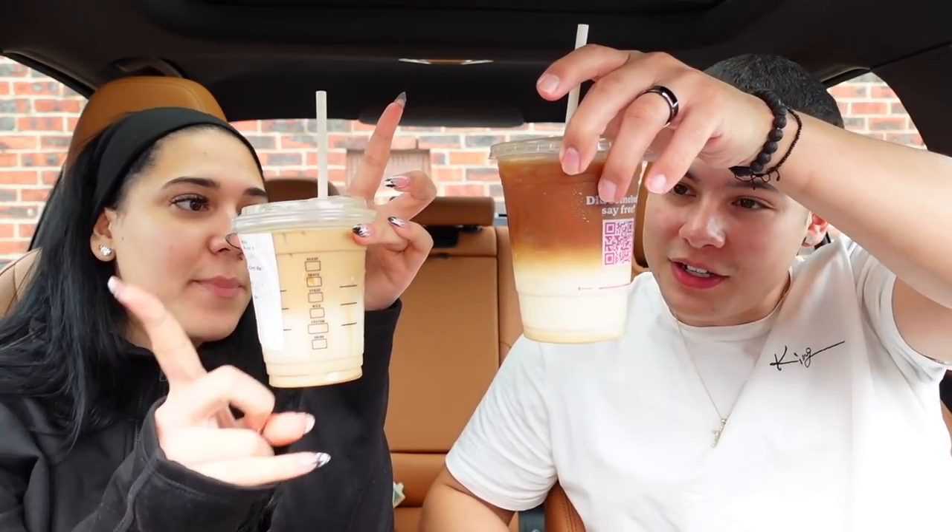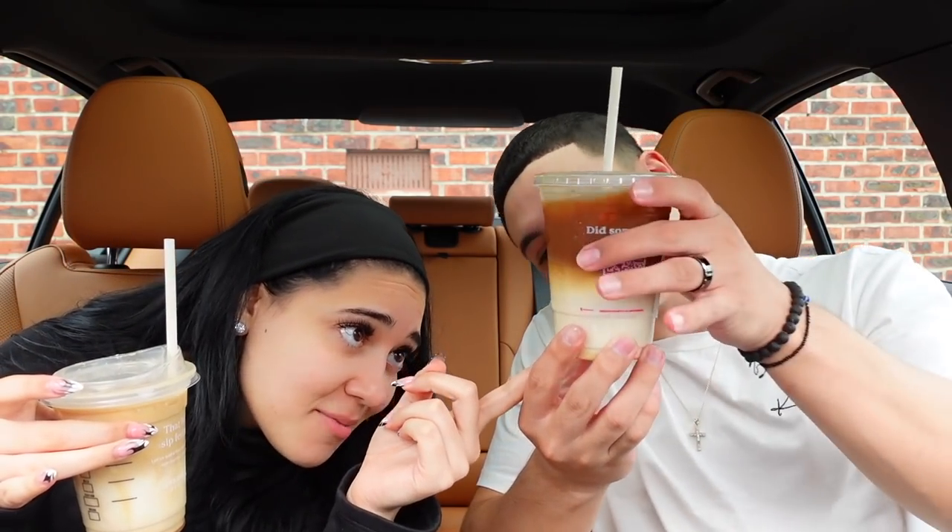All these drinks are gonna put me in the bathroom later! Now we're comparing caramel macchiatos from both places. I had my first caramel macchiato from Starbucks a couple months ago on video and I loved it — let's see if Dunkin' can top it. The Dunkin' one actually looks prettier so far, but this Starbucks one has way more syrup at the bottom. All right, cheers!